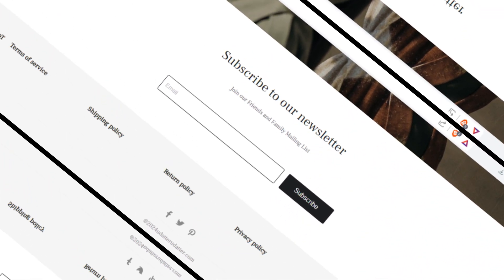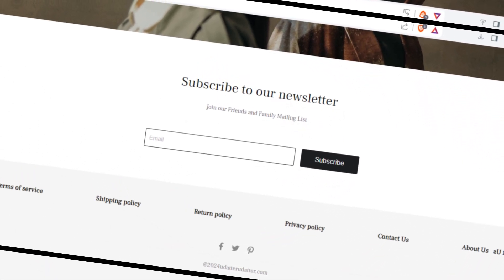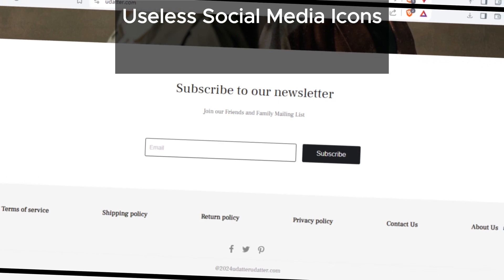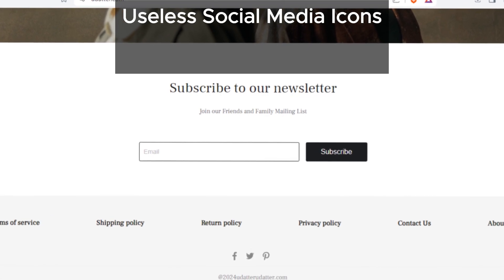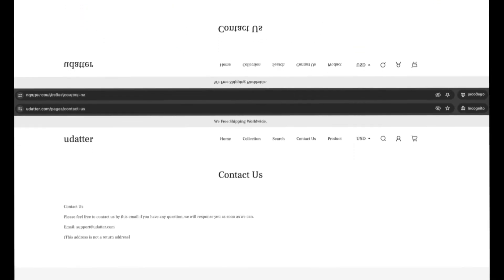First off, let's talk about those social media icons on their website — they're pretty much useless. Instead of taking you to udadder's social media pages, they just lead you to the home pages of those social media sites. You can find these icons at the bottom of their website; click on them and you'll see what I mean.